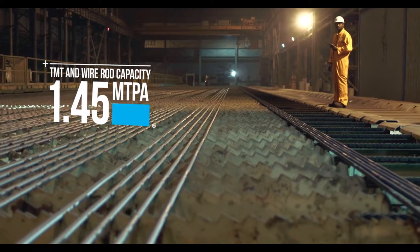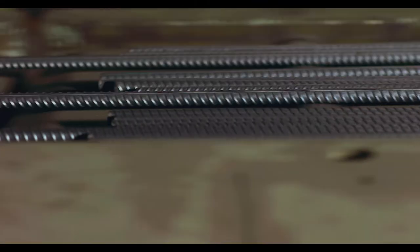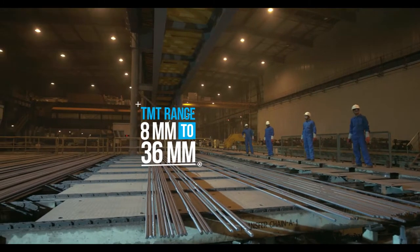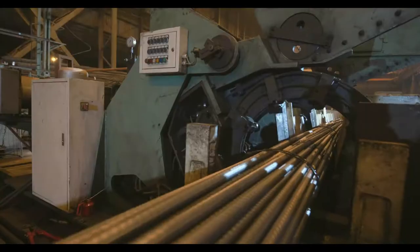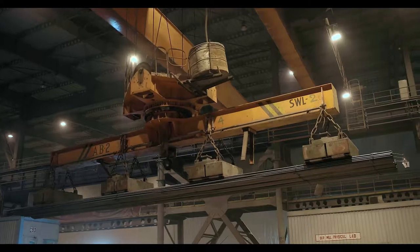ESL TMT bars are known for their corrosion resistance, easy weldability, and superior ductility. Electro-Steel TMT bars have a much higher thermal stability and are the preferred choice in elevated temperatures.